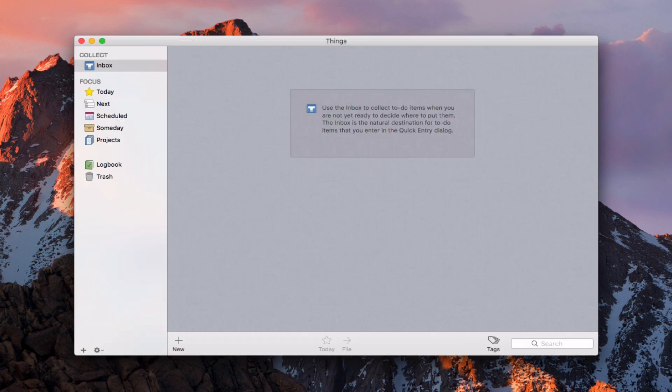This is what Things looks like when you launch it. One of the things I like about this application is just the clean interface — a very simple workflow down the side, and your tasks sit in the middle. You've got an area to collect, which is your inbox, where you put all your tasks before you file them. There's a Today area, a Next area showing upcoming tasks, Scheduled tasks for recurring items, Someday tasks for things that aren't urgent, your Projects, a Logbook, and Trash.